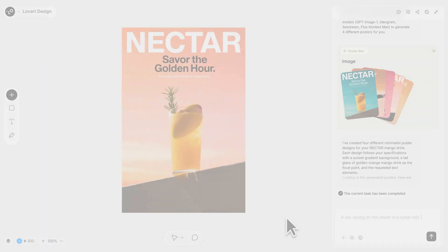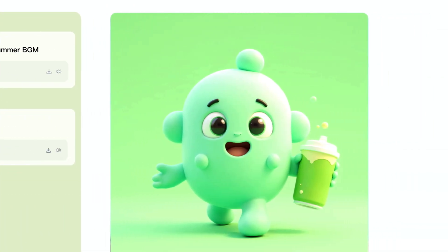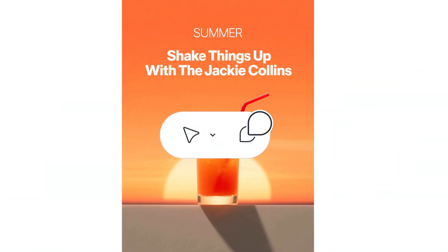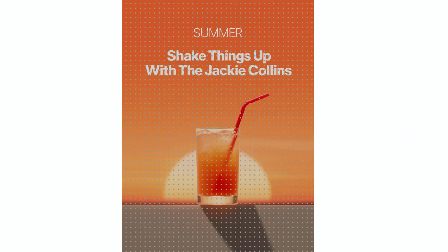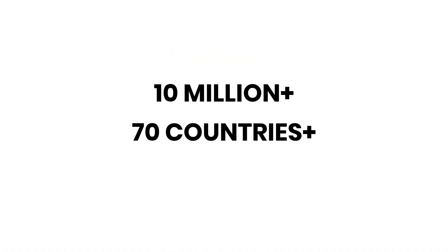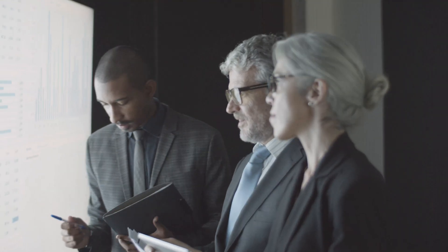It brings together the latest AI models into one workspace, including GPT, image generation, Flux, Runway for video, and even 3D generation. Instead of juggling 10 different tools, everything happens on a single infinite canvas. And the numbers speak for themselves: over 10 million professional users from 70 countries joined in just a few months. That kind of adoption only happens with truly revolutionary technology.